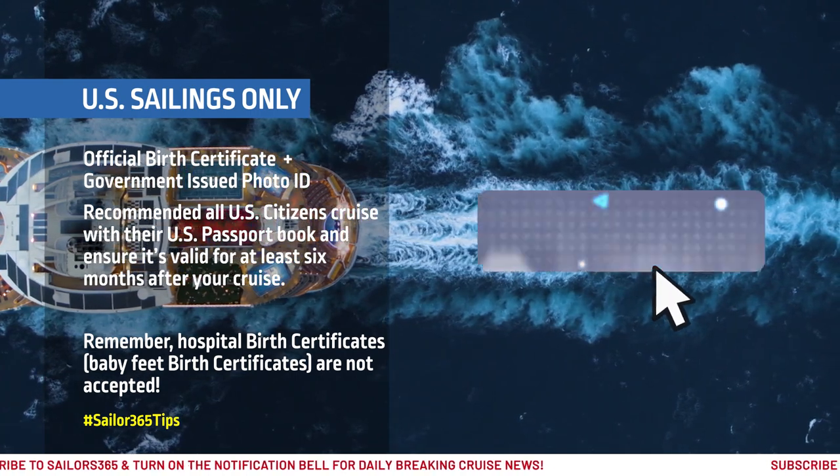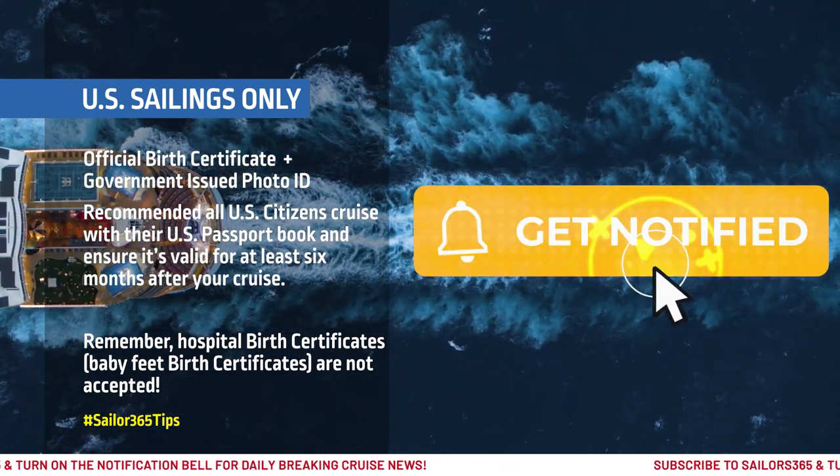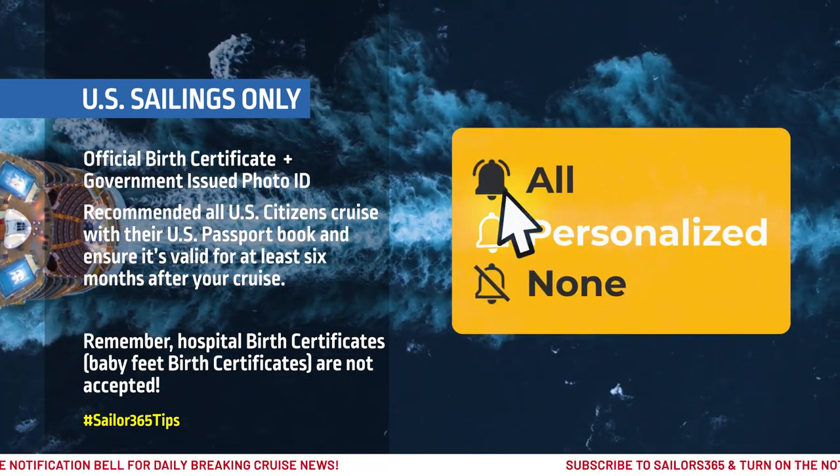Here's a sailor tip. Remember, hospital birth certificates, also known as Baby Feet birth certificates, are not accepted and are not valid proof of citizenship.